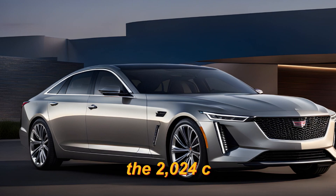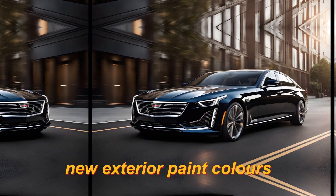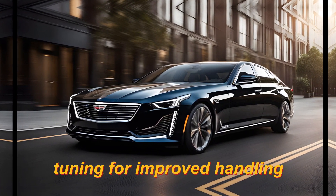The 2024 CT5 receives a number of minor updates, including new exterior paint colors, new interior trim options, an updated infotainment system, and revised suspension tuning for improved handling.